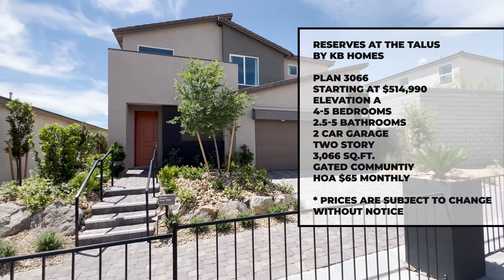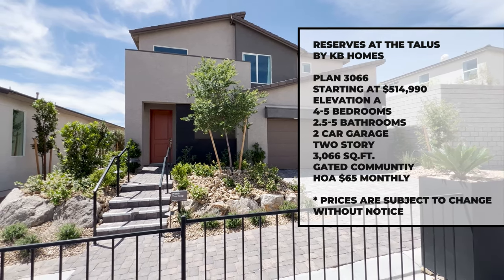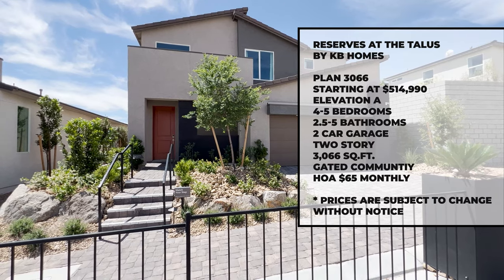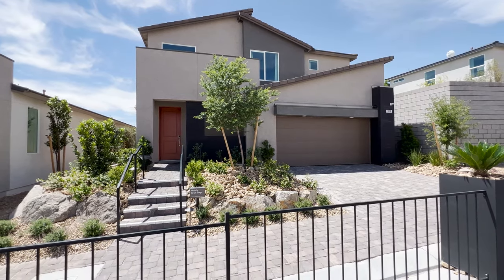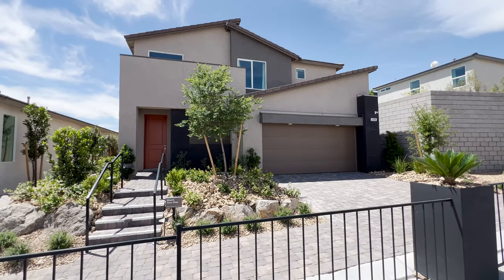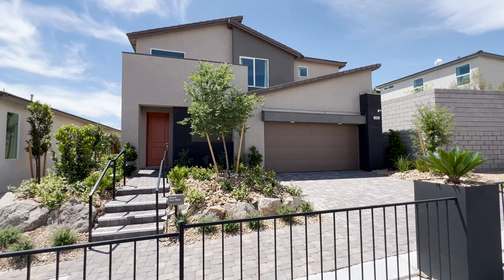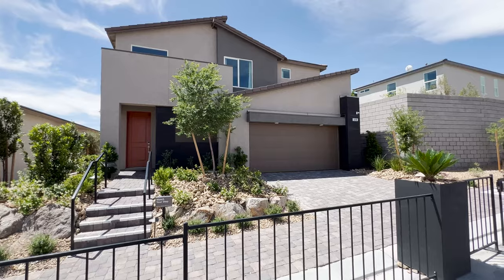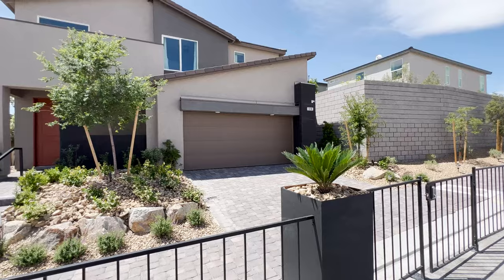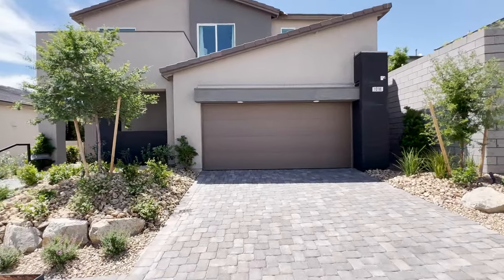This plan comes as four to five bedrooms, two and a half up to five baths, and a two-car garage. As we're viewing it today it's a five-bedroom, elevation A configuration. The starting price for this one is $514,990. HOA is $65 in a gated community. This is the Reserves at the Talus by KB Home — let's check it out.